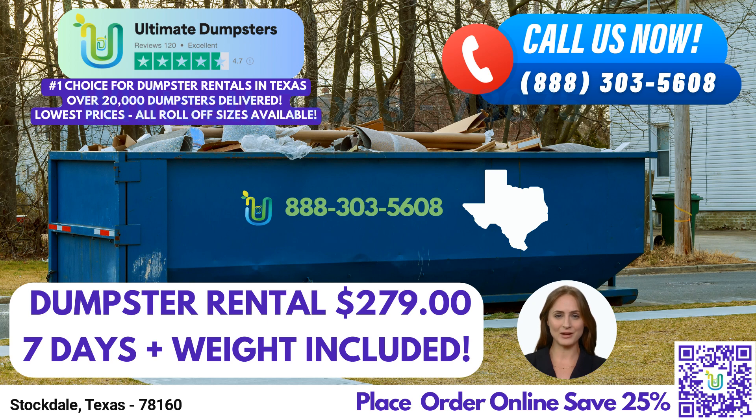Finally, we offer the 40-yard dumpster, which provides an abundance of space for major undertakings. With dimensions of roughly 22 feet long, 8 feet wide, and 8 feet high, it's perfect for significant demolition debris, large-scale construction projects, or any other job that generates substantial waste.